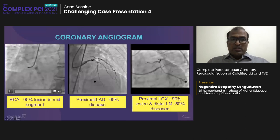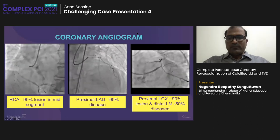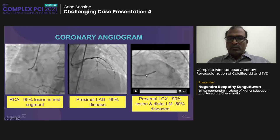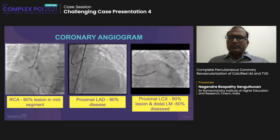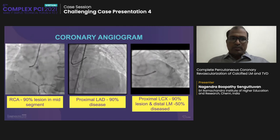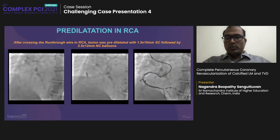Angiography revealed triple vessel disease with distal left main lesion of 50%. RCA revealed a 90% lesion. LAD revealed a 90% long moderately calcified lesion, and the circumflex also had significant disease. The proximal circumflex had an 80–90% lesion. The patient was offered CABG; however, the patient was not willing despite sincere attempts. Since he was not willing for CABG, we thought of providing an alternative revascularization through a percutaneous approach.